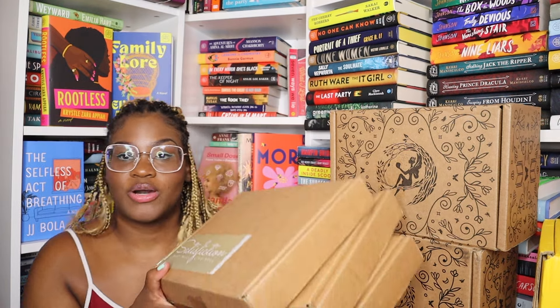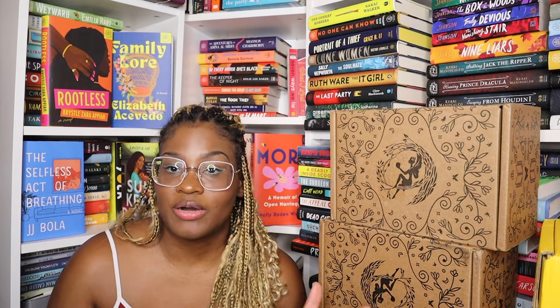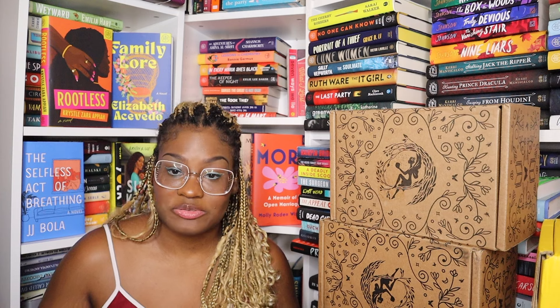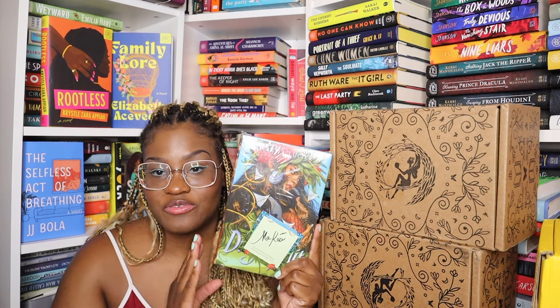Next up is another box that is new to my channel: Satisfiction. I have three boxes of theirs to unbox — some are pre-orders, some are subscription. This is a BIPOC sci-fi fantasy subscription box where each of the books will be from a diverse author. Two of these are pre-orders and one is the actual subscription. Let's go over the pre-orders first — the first book I'm seeing is Dragon Fruit.